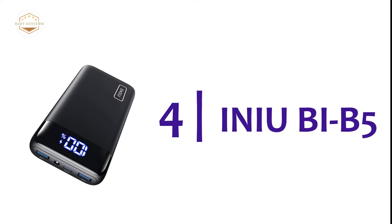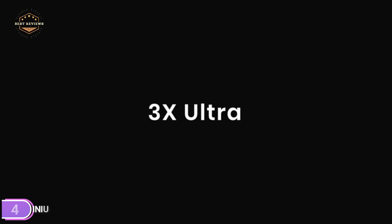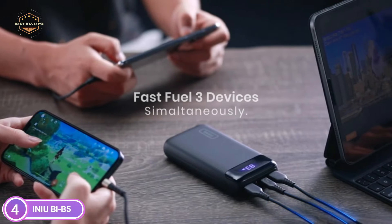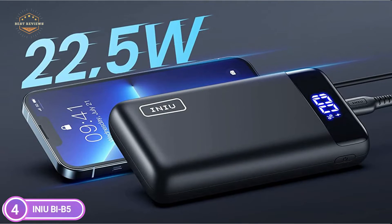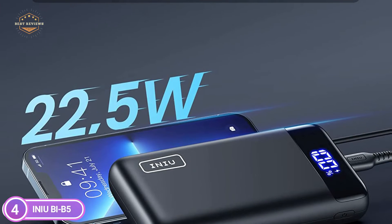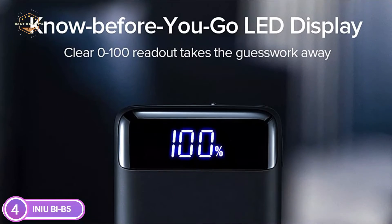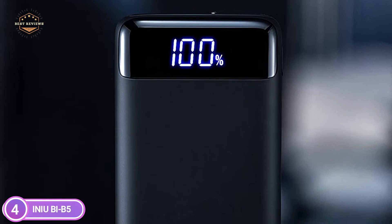At number 4, the Inia BI-B5. This uses the most recent worldwide standard for fast charging, allowing for fast charging of USB-C devices. Charge the 20,000 mAh capacity in just 6 hours using the extremely fast 22.5W PD 3.0 USB-C input, which can cut down 50% of the time needed to recharge. It is fully compatible with the most popular fast charging protocols, as well as Inia's exclusive U-Power Plus technology, which allows you to charge 3 devices as fast as possible.